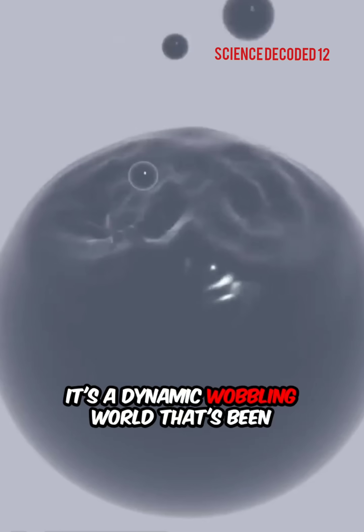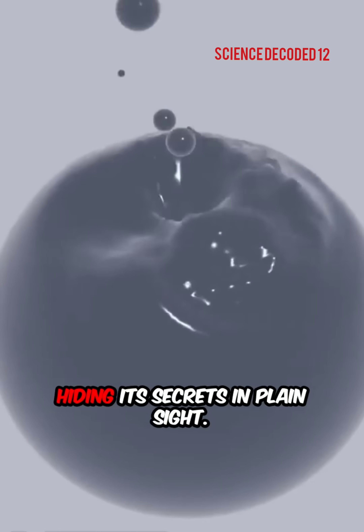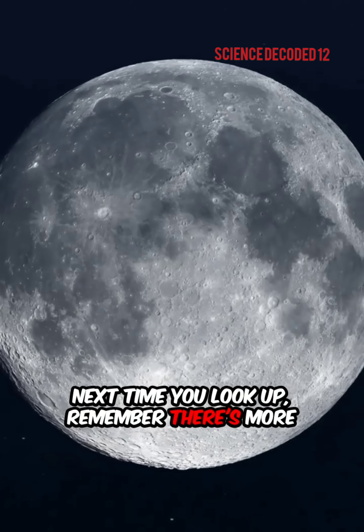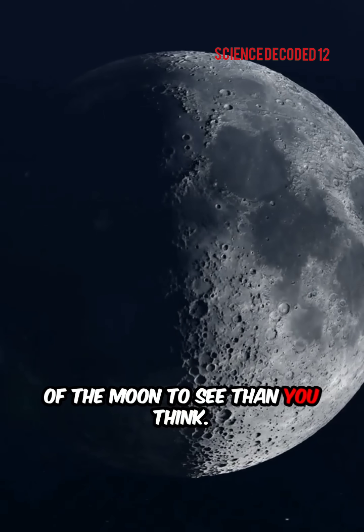The Moon isn't just a dead rock — it's a dynamic, wobbling world that's been hiding its secrets in plain sight. Next time you look up, remember: there's more of the Moon to see than you think.